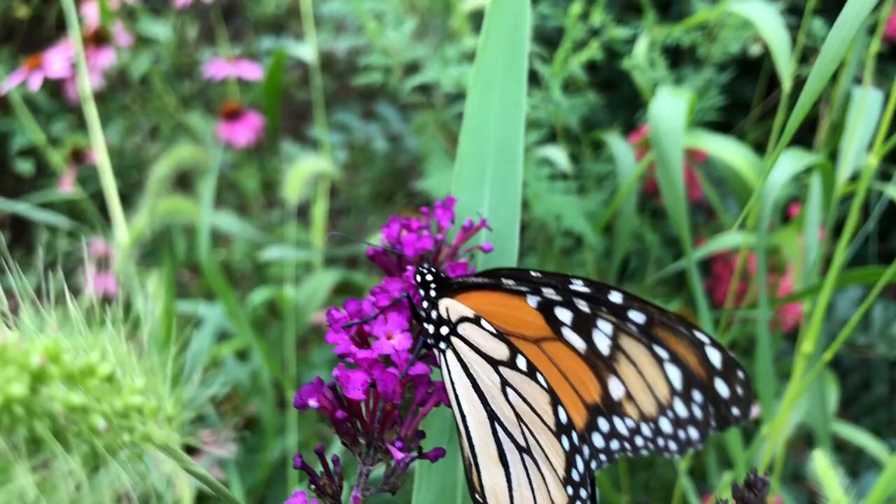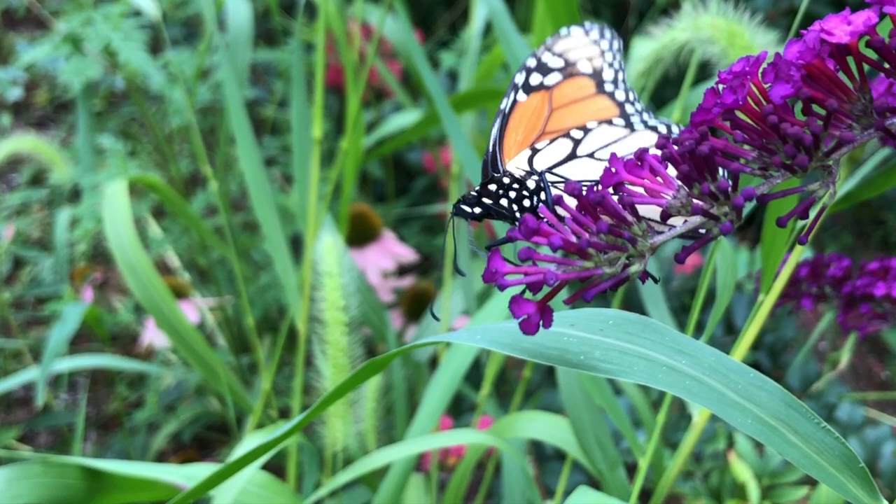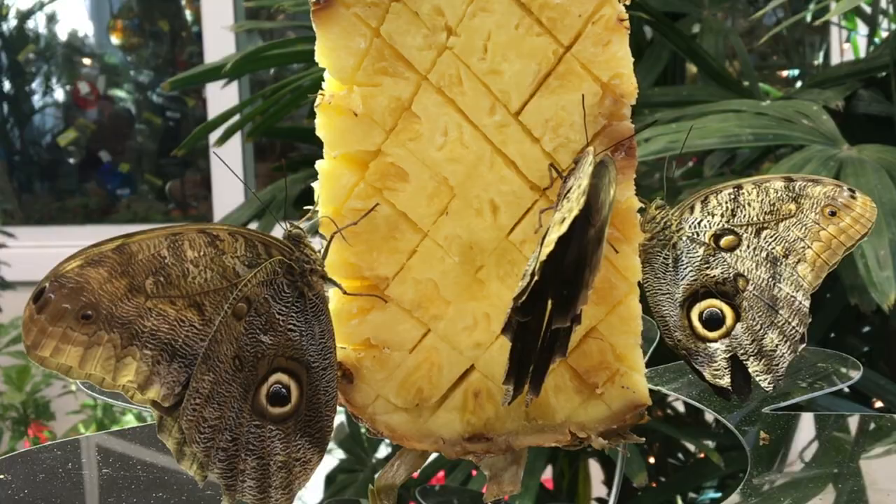The proboscis is a tube-like feeding structure on their head that's usually coiled up, but when the butterflies go to feed it unfurls kind of like a tongue and it allows them to suck up some of the flower nectar or the fruit juice.